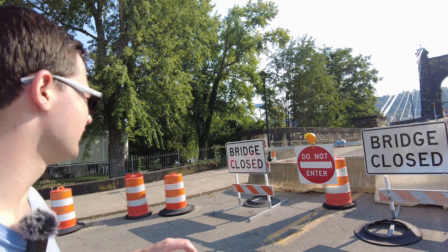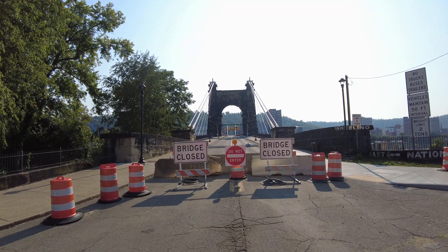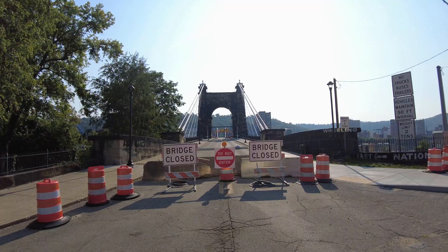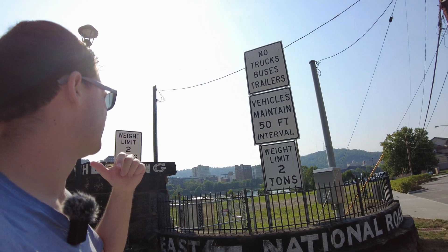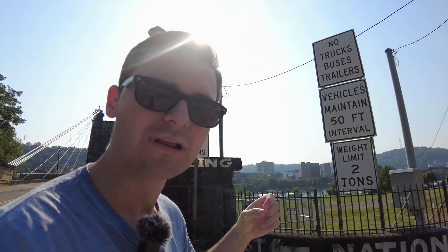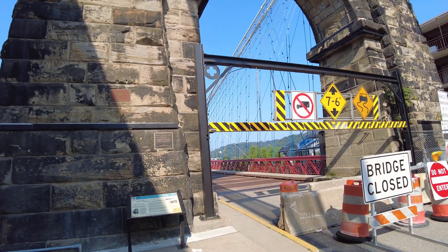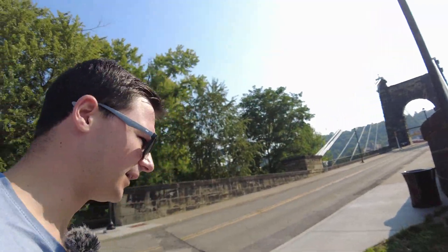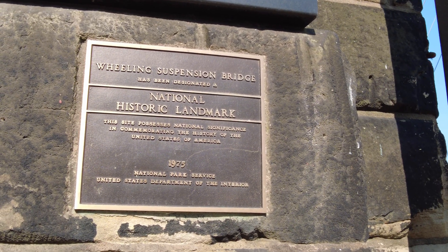Now before you ask, I know this bridge has a bunch of closed signs on it, but this is only for cars — it's still open and perfectly safe for pedestrians to walk on. There's a two-ton weight limit on this bridge as it was built in the 1800s, and basically people kept defying this rule, and in fact accidents were caused on this bridge, so they just decided to shut it down. However, this bridge is still perfectly safe to walk and ride a bike on; they just don't want people pushing the limit anymore and potentially ruining a historical landmark.